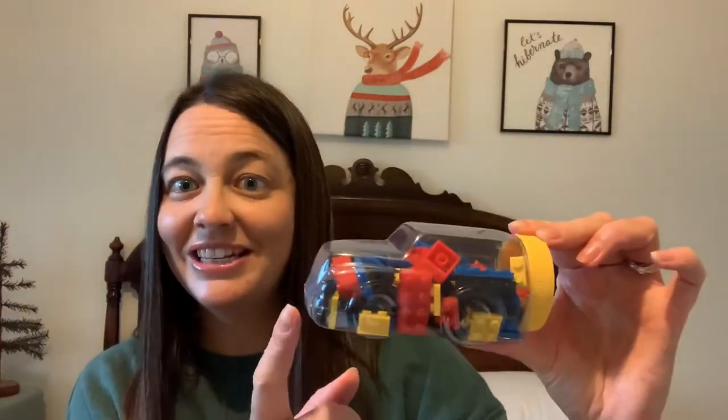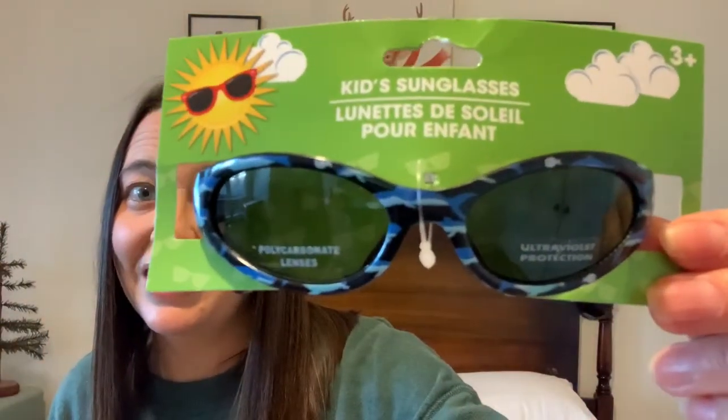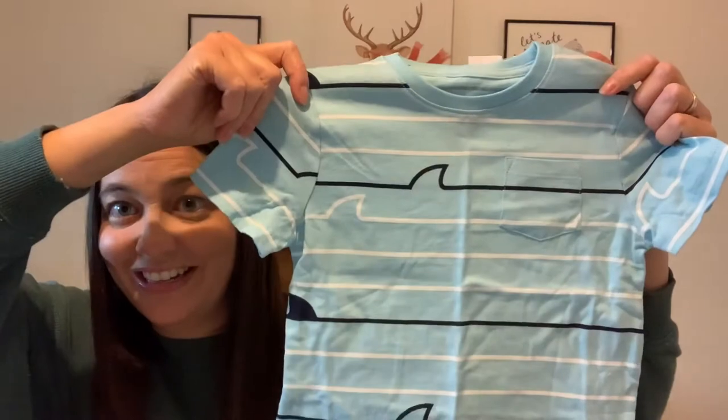Now moving on to the two boy boxes. For the first one, I got a super cute fire truck with lights and sounds, a police car version, and an ambulance. I got some bubbles, a package of Lego in the shape of a car, a couple of combs, a race car, a toothbrush, a sea world projector, some shark sunglasses, and a super cute wave shirt from Baby Gap with a pair of shorts.